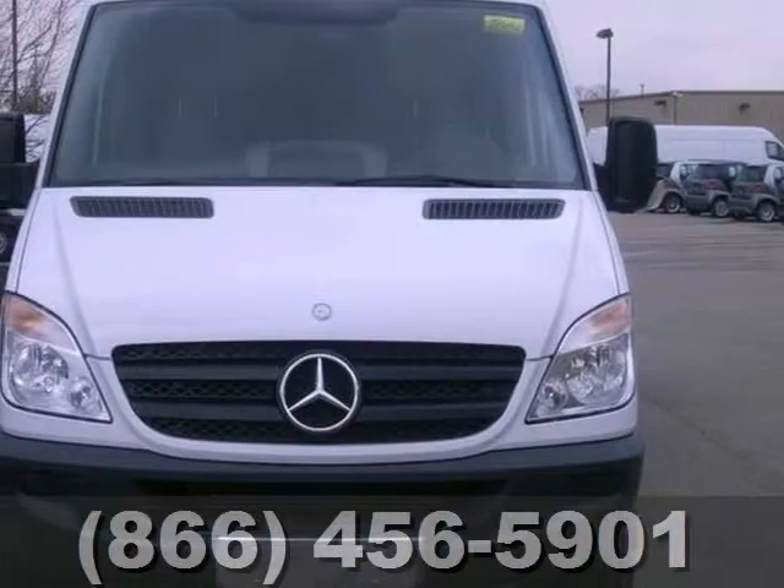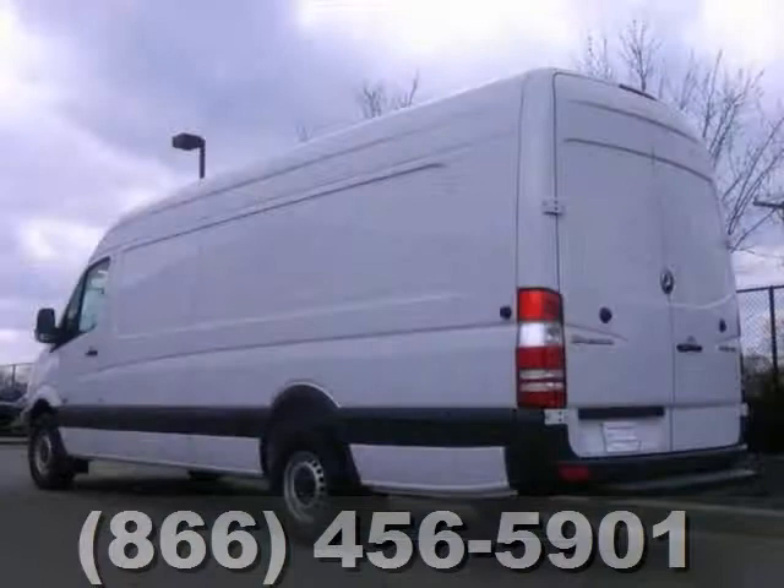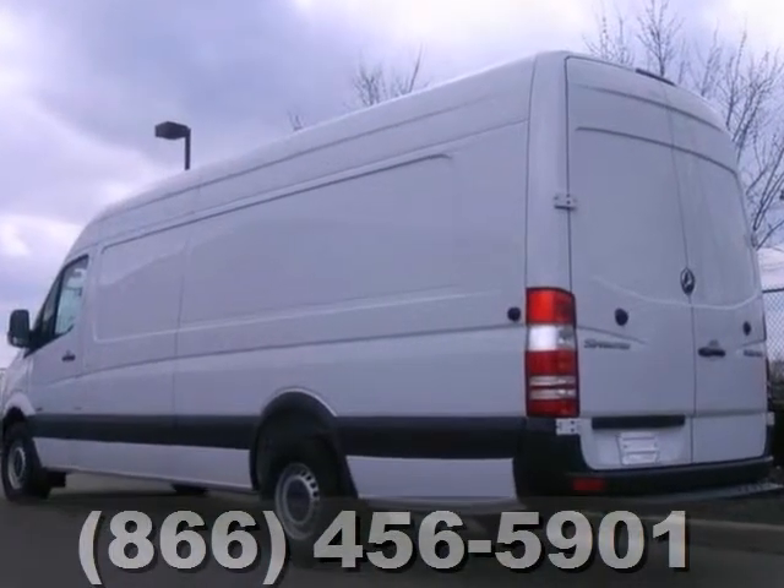Click the link below to schedule a test drive. Mercedes-Benz has built some fantastic vehicles, and this outstanding 2013 Sprinter 2500 is no exception.